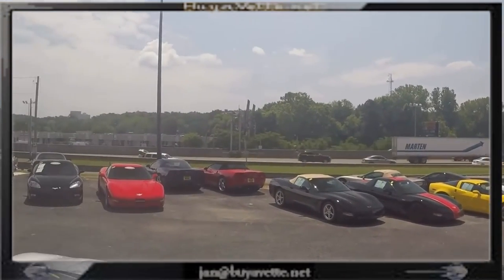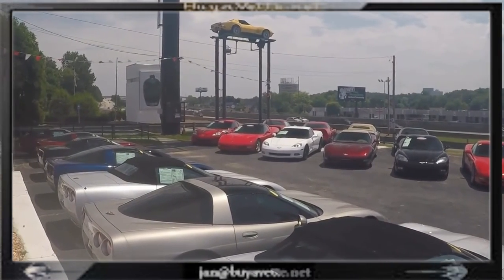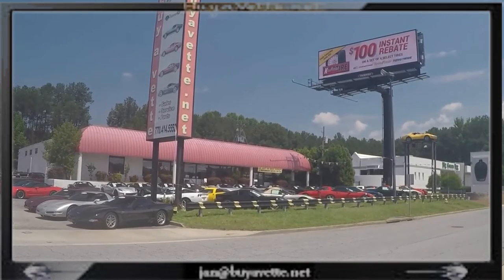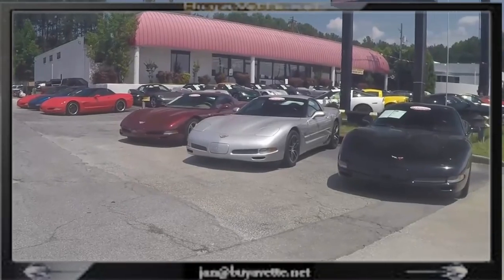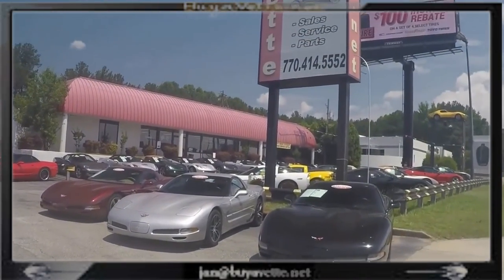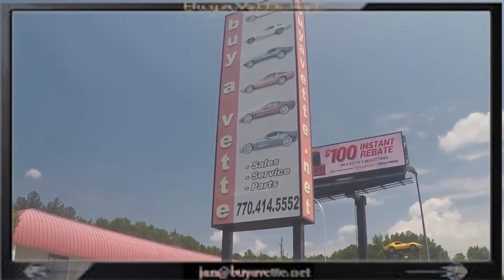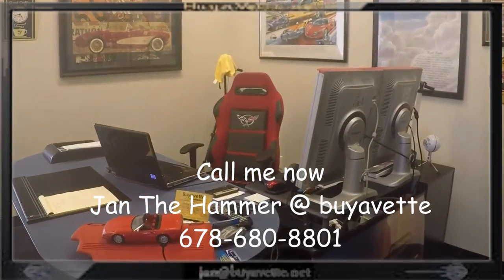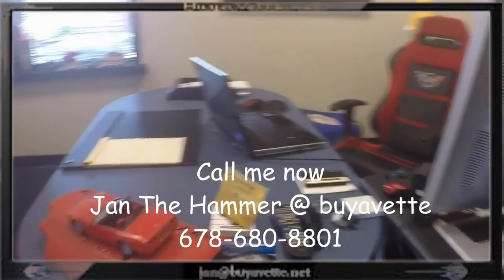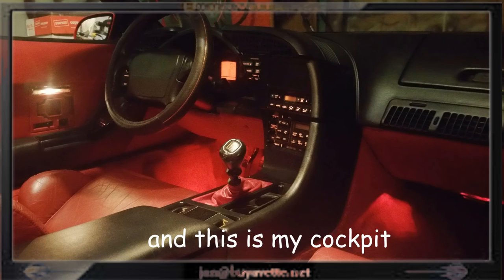We are in Atlanta, Georgia, right by Spaghetti Junction off the access road of I-85. I am here five days a week, off on Tuesdays. Call on me anytime — my cell phone is 678-680-8801. This is where Jan at BuyAVet hangs out. Call me now. And thank you for looking. And this is my cockpit.